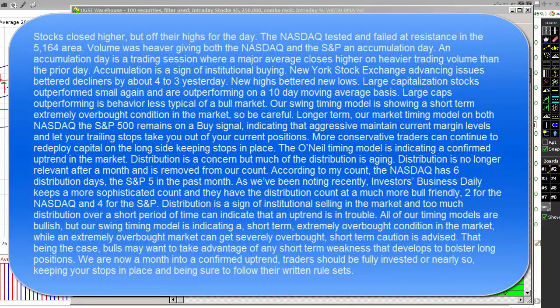Stocks closed higher but off their highs for the day. The NASDAQ tested and failed at resistance in the 5164 area. Volume was heavier, giving both the NASDAQ and the S&P 500 an accumulation day — a trading session where a major average closes higher on heavier trading volume than the prior day. Accumulation is a sign of institutional buying. NYSE advancing issues bettered decliners by 4-3 yesterday, and new highs bettered new lows. Large-cap stocks outperformed small again and are outperforming on a 10-day moving average basis; large caps outperforming is behavior less typical of a bull market.